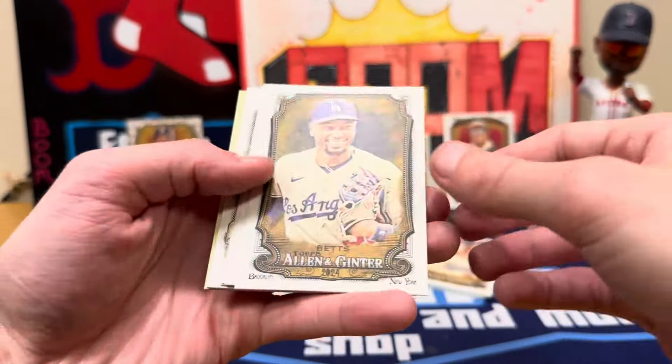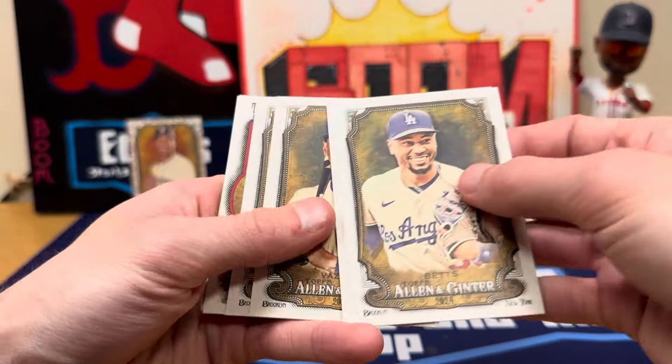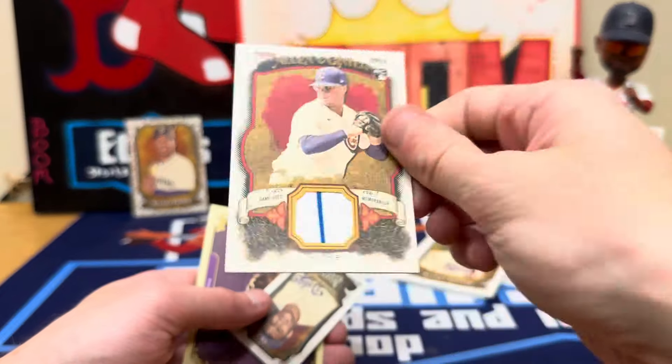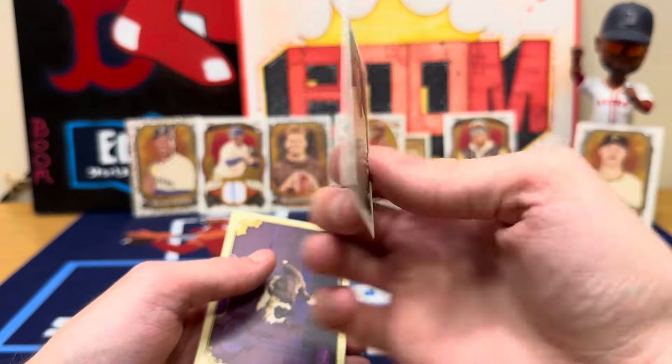Last pack before we reveal the mini frame — did we get a bonus hit? I think we did. Vasquez, Jordan Wicks rookie. Jersey game used — unless that's not a relic. That is three hits right there. Roy Campanella.